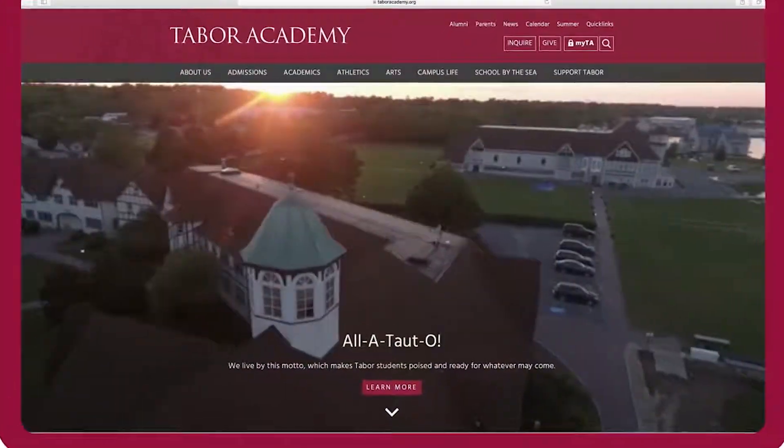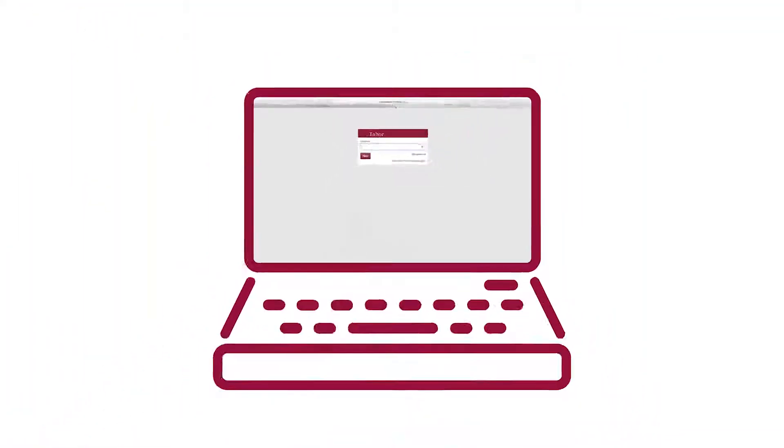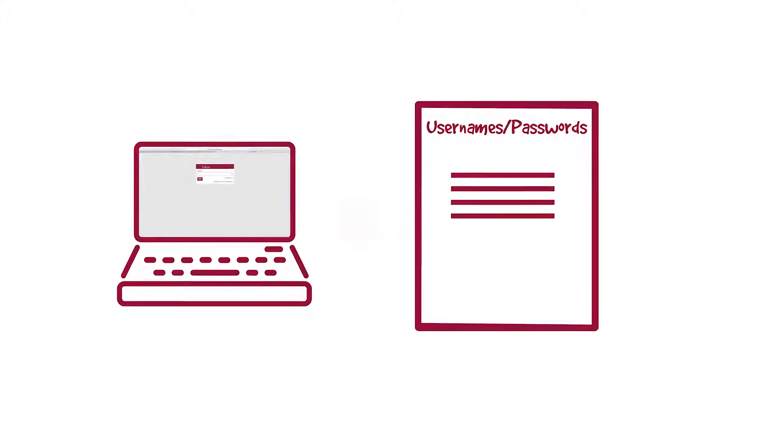Many admissions offices, including Tabor, use applicant portals where you can upload application documents, track your progress on a checklist, and receive communications from the office. Write down your username and password for each school, and make sure you know how each school will notify you of messages or action items.